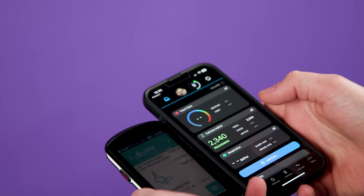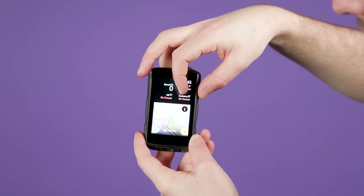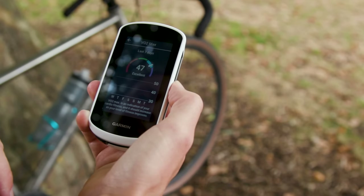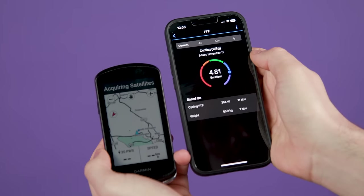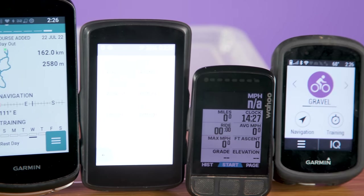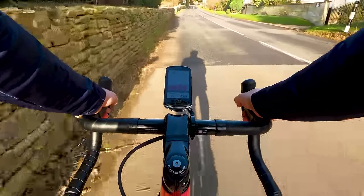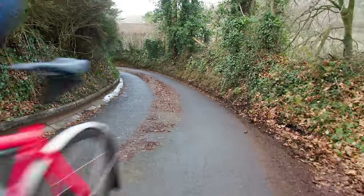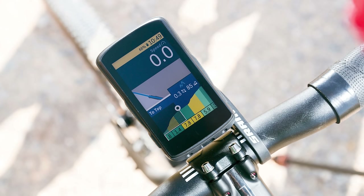Speaking of those additional sensors, what training data your computer can show you is really important. Beyond simply providing live readouts for auxiliary devices, some cycling computer brands claim that their computers can use this data to establish VO2 max and FTP, which stands for Functional Threshold Power. Some computers can even provide insight into the recovery time that you need, as well as your current training load. And finally, climbing features are one to look out for. These can help you to see how far to the top you still have to go, which is great for helping you to pace your effort.